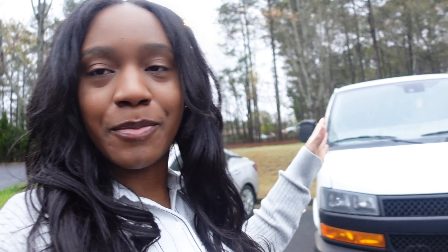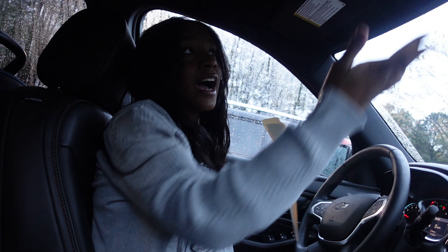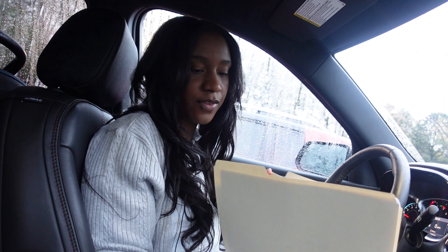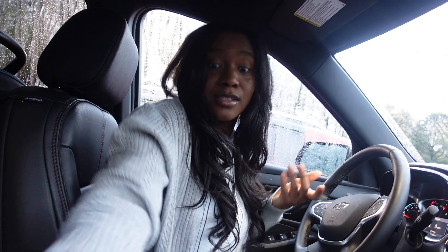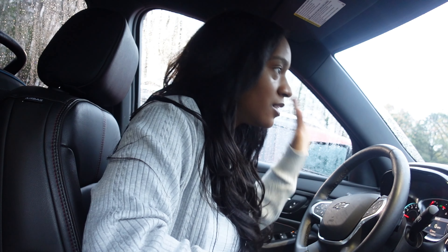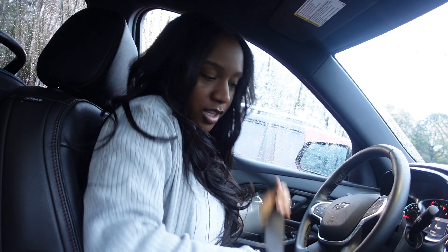Good morning and happy Saturday! I am on my way to the job fair. Let me show you guys my outfit really quick. I have my folder — I already applied online so they should have my resume, but I printed another copy, my ticket, my provisional license, and two lesson plan samples just in case. I didn't eat this morning so I'll eat afterwards. I want to get there right at nine — it's currently 8:10 and I have to go to the Braves stadium.